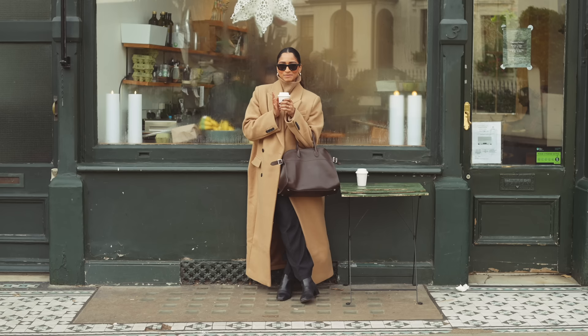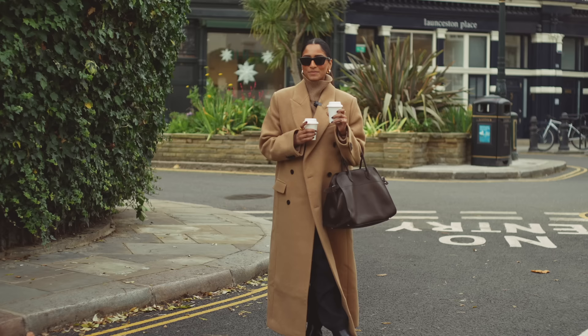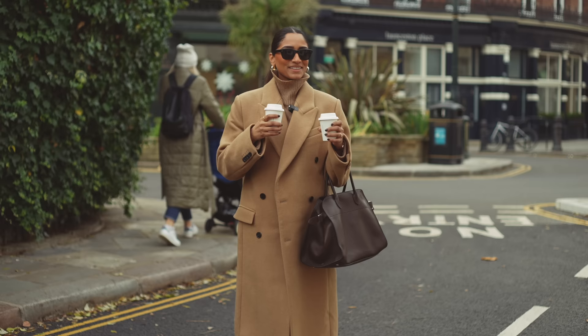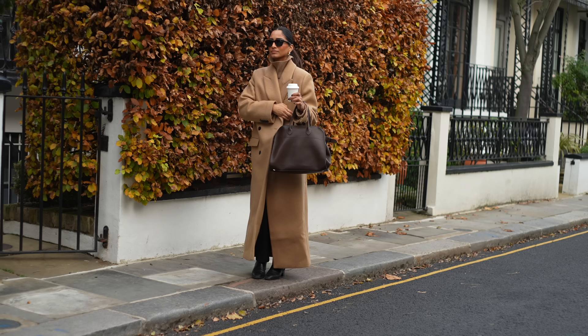Hey guys, welcome to an outfits of the week video. The café we just went to is called Hem — it's one of my favorite cafes in London, they do really good coffee. This coat is from H&M, it's actually from the premium selection, and I just love the color. I love the oversized fit, it's just really nice and cozy and comfy.